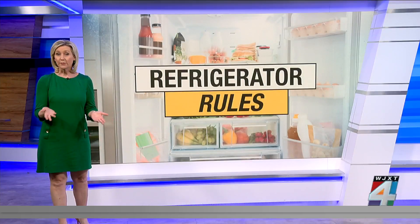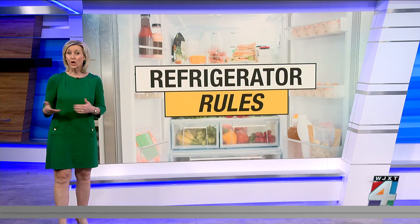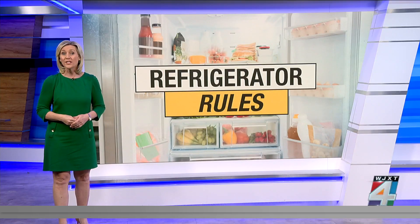You put groceries in the fridge to prevent them from spoiling, right? But there are some surprising foods that can actually go bad when refrigerated — so much so that they can poison you if eaten.